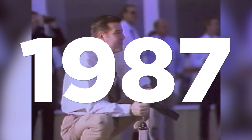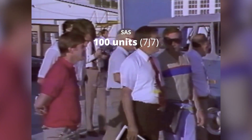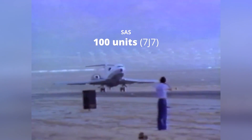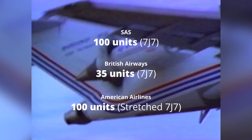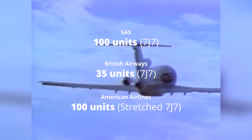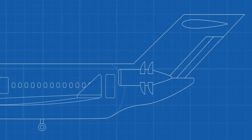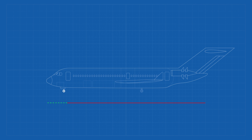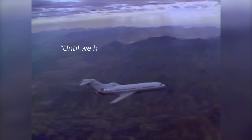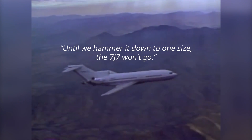By June 1st, 1987, Boeing was approaching its deadline to either make the plane or get out completely. So far, only three major airlines had shown any interest: SAS, who wanted to be the launch partner with a commitment for 100 7J7 aircraft; British Airways, who wanted 35 7J7s to replace their 737-200 aircraft; and American Airlines, who wanted 100 units of a stretched version seating up to 170 passengers. It's this stretched version that really threw a spanner in the works — the engine was already at its limit, and Boeing was concerned about being painted into a corner if an airline asked for an even bigger version with 200 seats.